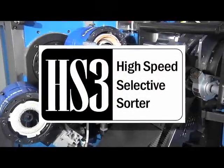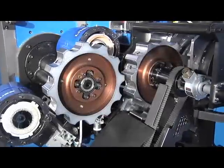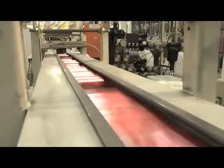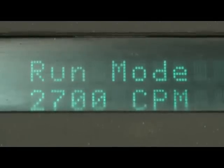The high-speed selective sorter is a necker add-on to sample, sort, or facilitate correlation without interrupting normal production speeds. With the high-speed selective sorter, quality control sampling can now be performed at full process speed.